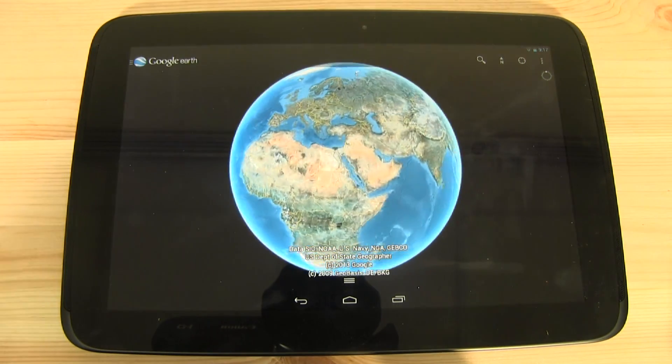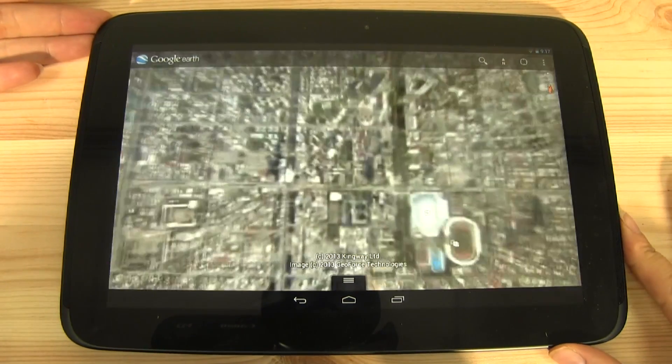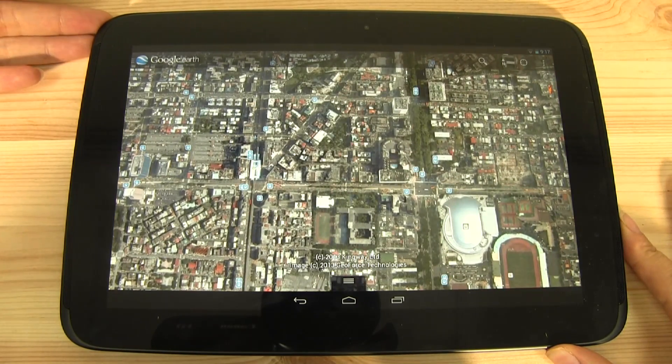Nicole Scott here from Mobile Geeks, and here we have the updated version of Google Earth for Android. This is the Google Nexus 10 tablet and I am running version 7.1.1 of Google Earth.